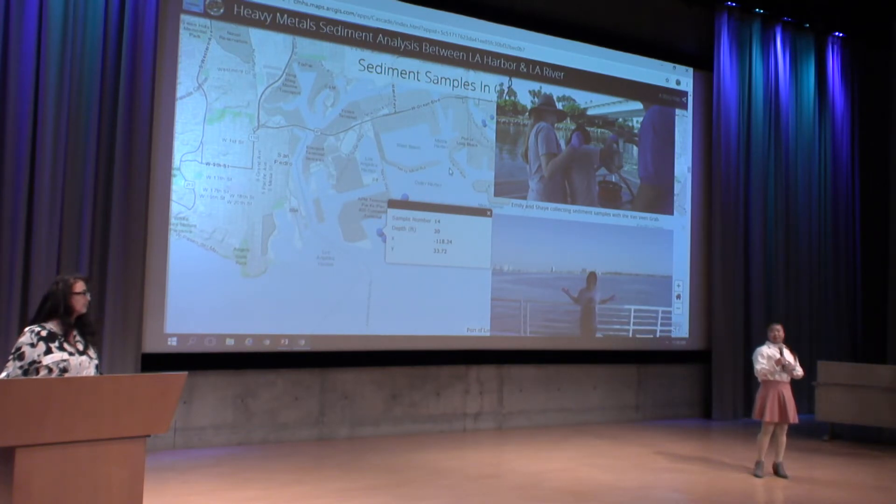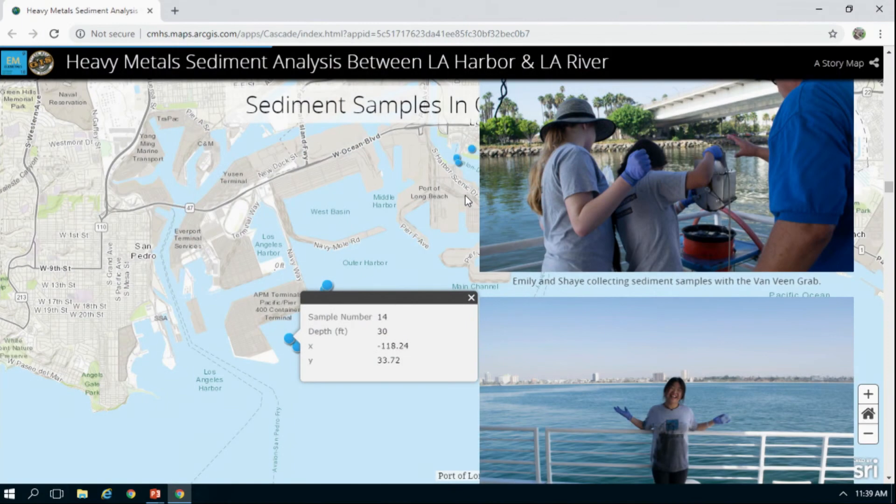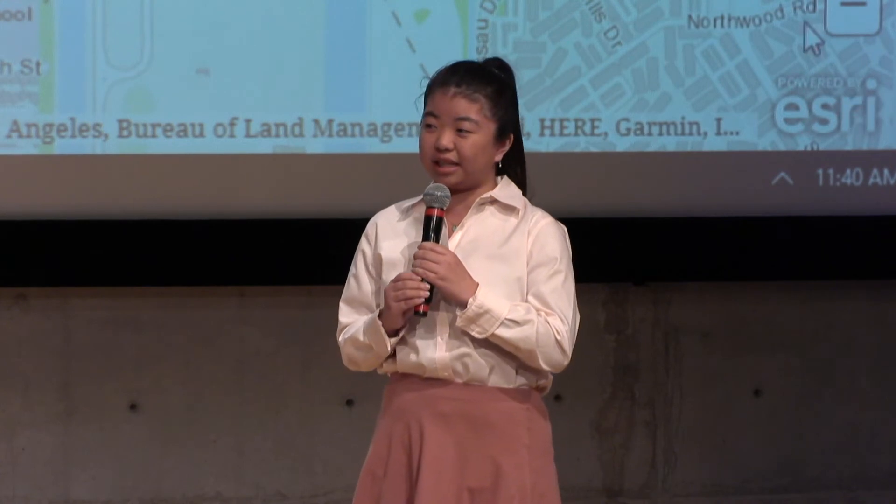The crew aboard the ship showed Emily and me how to use the Van Veen grab. After watching them take a few samples, I took over, trading off with Emily. After deploying the Van Veen grab, we would bring it up, take it to a covered bucket with a filter, wash out the sediments, and gather a new sample, placing it in labeled containers. We collected a total of 17 samples. By the end I was absolutely soaked. We cleaned up, had a quick lunch, and headed to Ermi's lab at Cal State University Long Beach to run the ICP-MS tests for heavy metals.